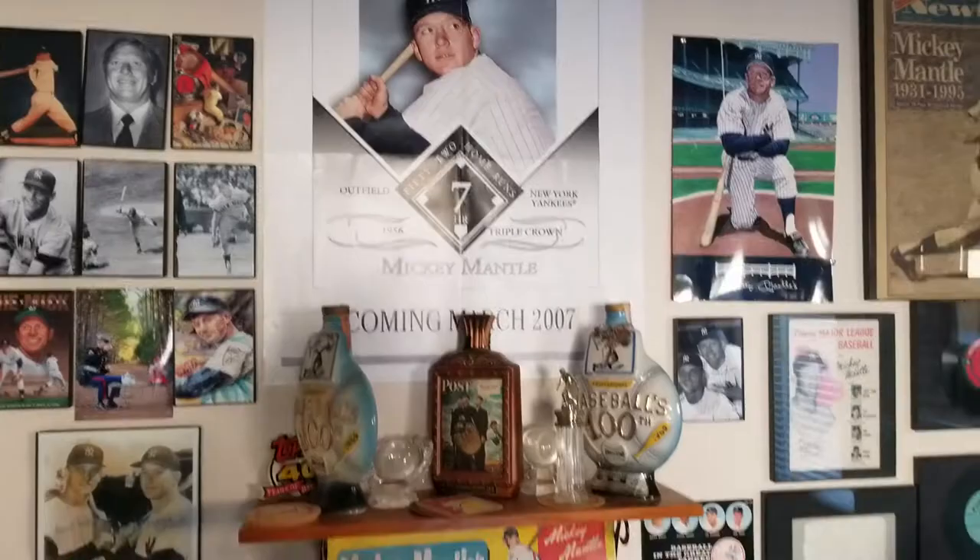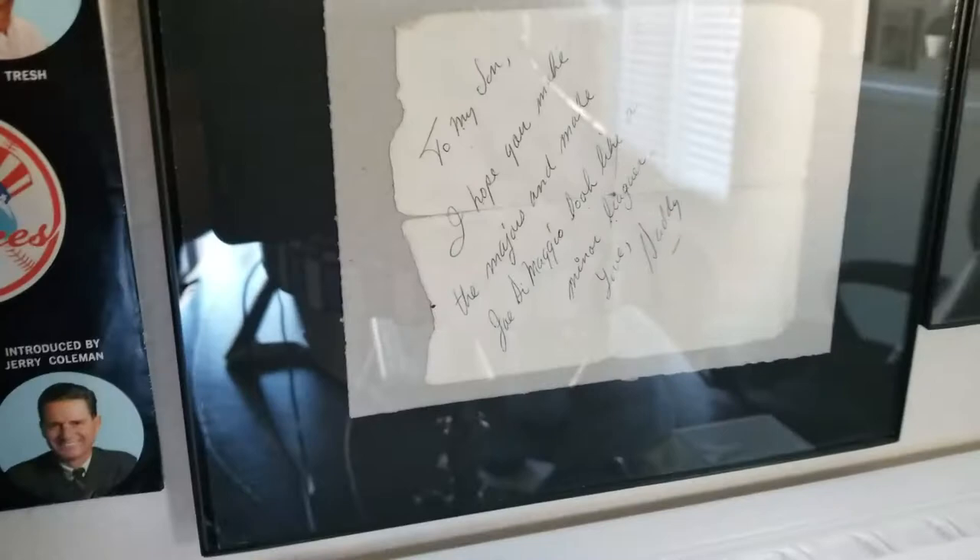This is from my father, many years ago. He signed my sixth grade graduation book.